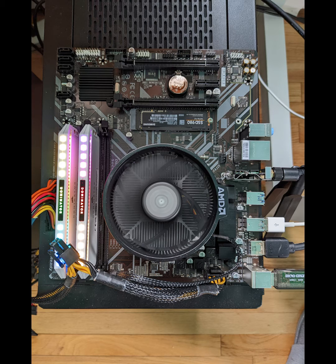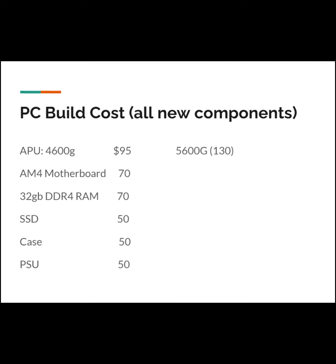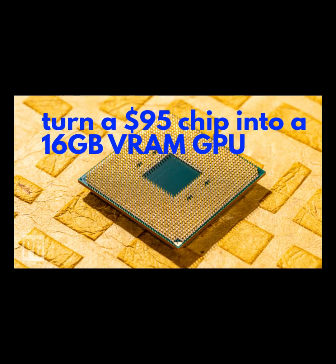Let's break my cost down. As just shown here, all the new component prices total $385 US dollars. That's not including the monitor and mouse, but those can be as low as around $100 US dollars.